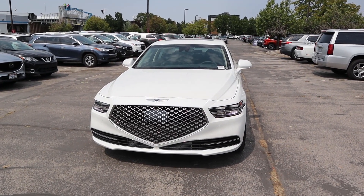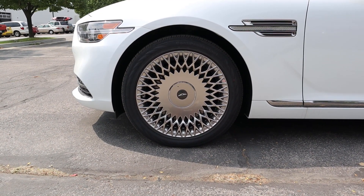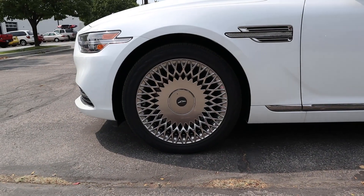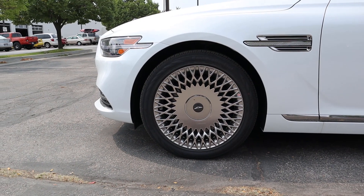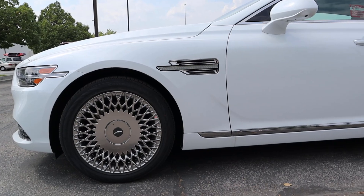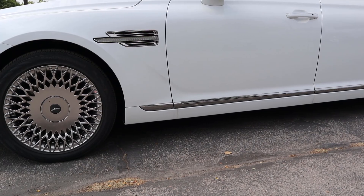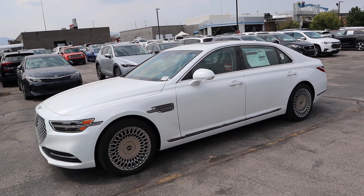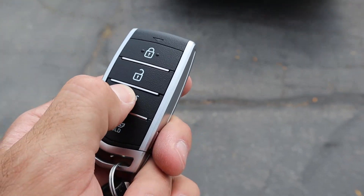On the side, we've got 245-millimeter tires wrapped around 19-inch wheels in the front and 275-millimeter tires wrapped around 19-inch wheels in the back. The wheel design looks fantastic — it has that old-school luxury car look. There's a turn signal indicator on the side, chrome trim along the side and around all of the windows. Here's the key fob for the G90.